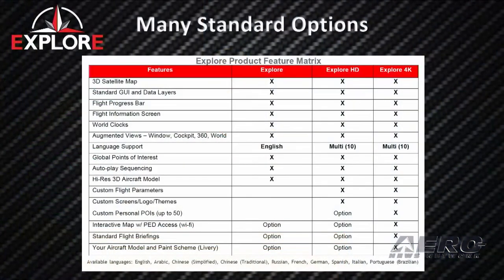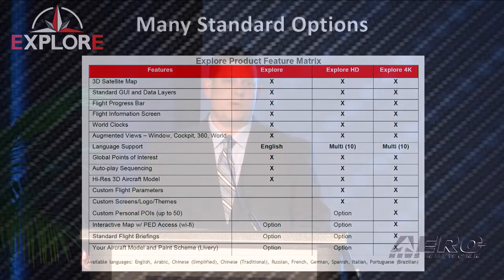We are currently in the process of certifying this on a Gulfstream G550 with the Airshow 4000 replacement unit. We're also developing an AML STC to cover all different variants so that ease of installation is there for the MRO network.